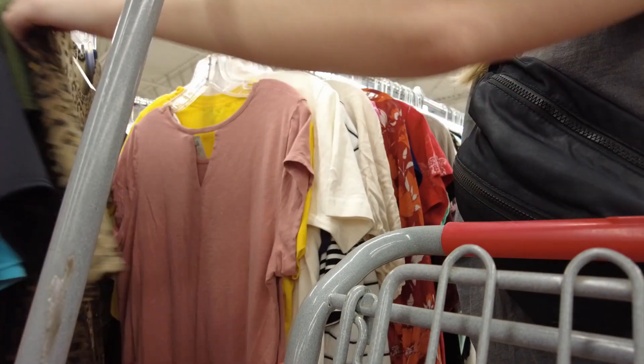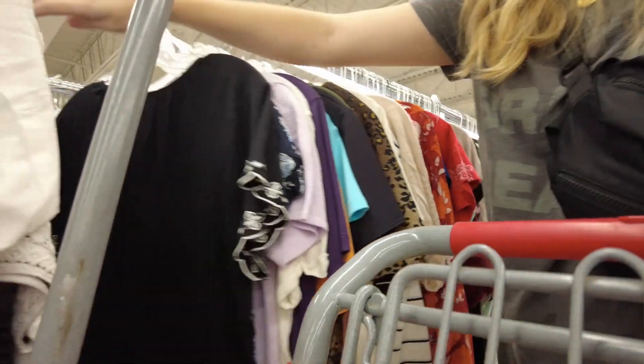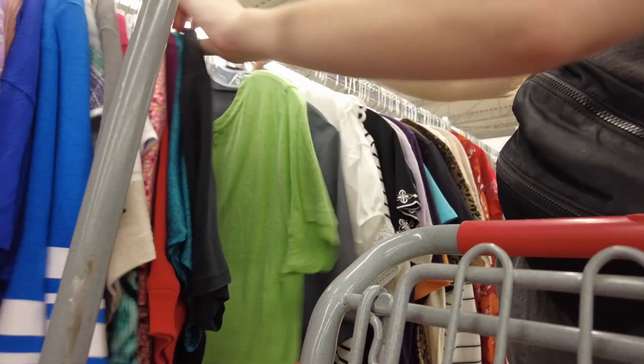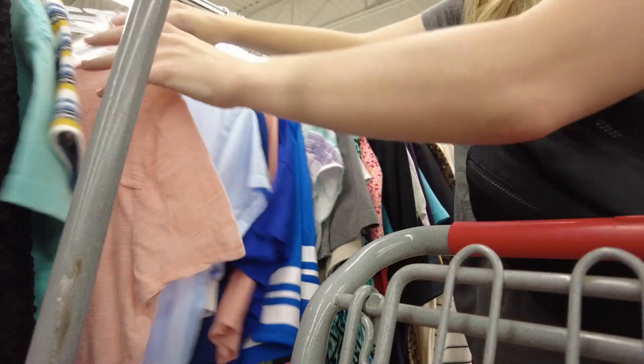Let me know what your favorite section to look at in the thrift store is and what section you go to first. I also really like looking at shoes a lot. So we're going to now go into the thrift haul.